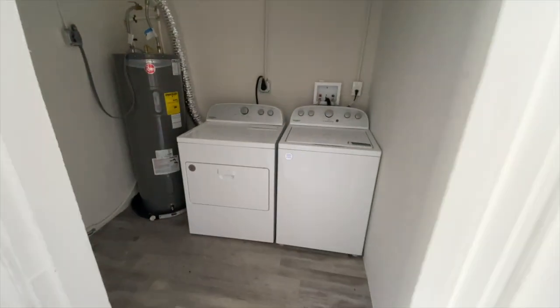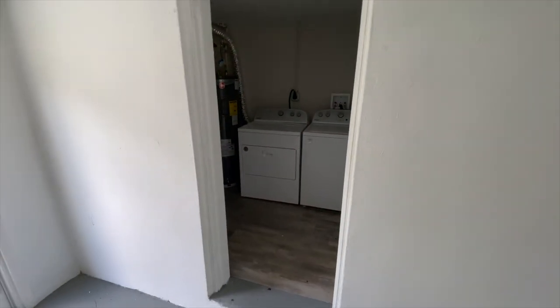The washer and dryer are located outside, so you don't have to keep them inside the house.